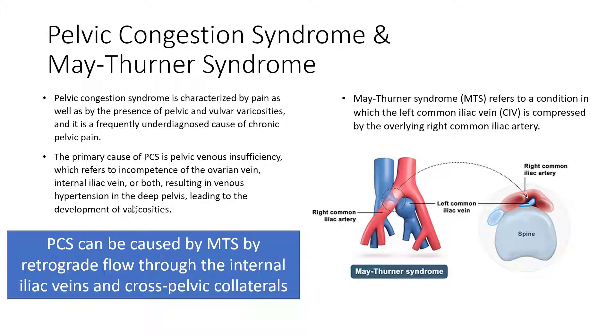This venous hypertension leads to the development of varicocities. It should also be noted that May-Turner Syndrome refers to a condition in which the left common iliac vein is compressed by the overlying right common iliac artery. Therefore, pelvic congestion syndrome can be caused by May-Turner Syndrome through retrograde flow via the internal iliac veins and cross-pelvic collaterals.